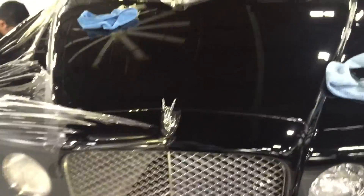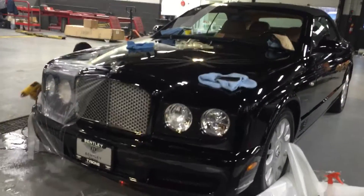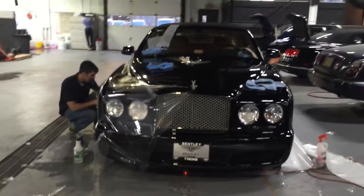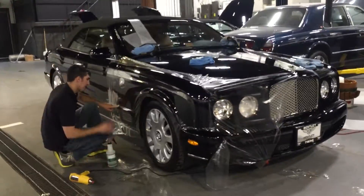This side is already complete as well, and we are now doing this side. The customer has requested a full clear bra for the front, and also wants it on the sides and on the trunk — so it's coming along very nicely.